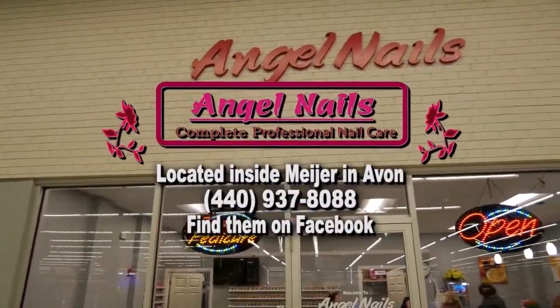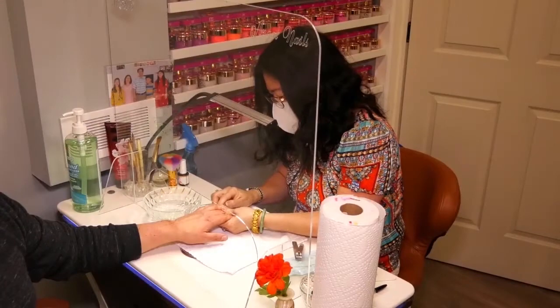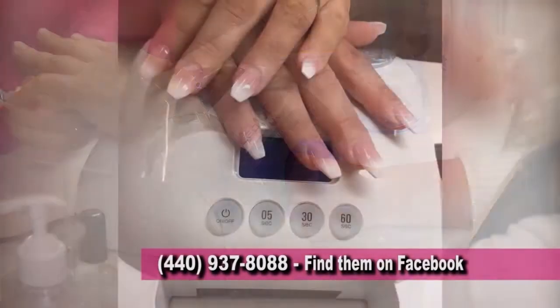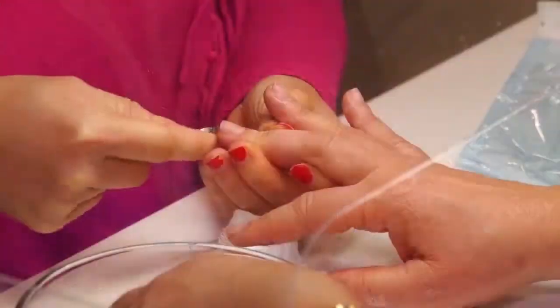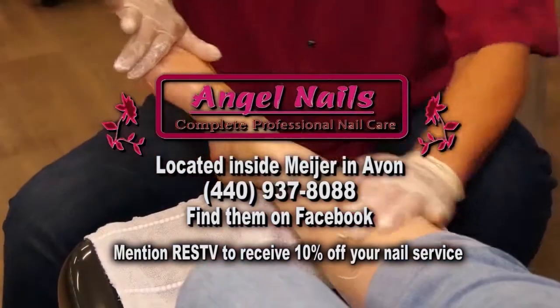Angel Nails is located inside Meijer's Supermarket in Avon. They strive to deliver beautiful nail services in an atmosphere that is clean, friendly, modern, and fun. Their services include acrylic, gel, dipping powder, pink and white ombre, manicures, and pedicures. Get the Royal Treatment with Angel Nails. Mention RESTV to receive 10% off any nail service.